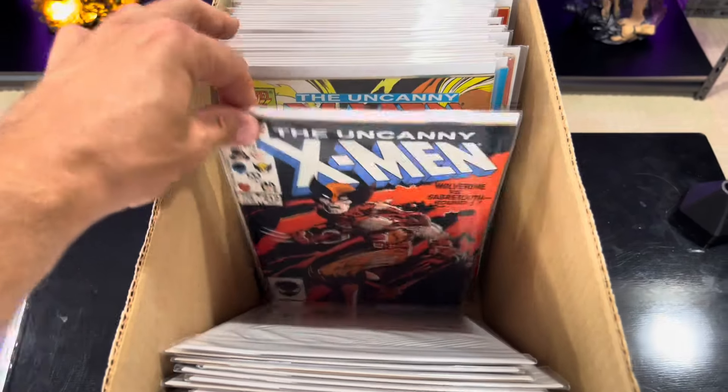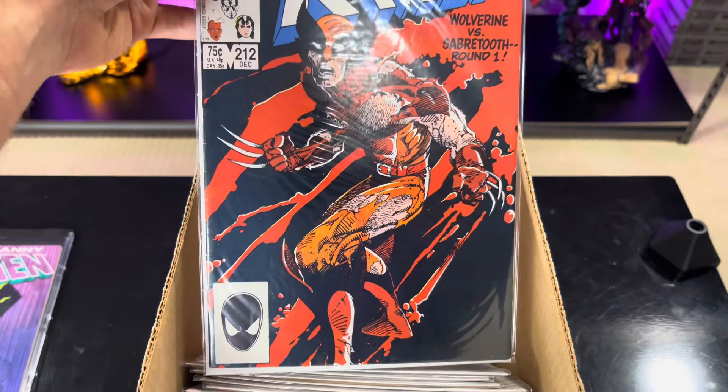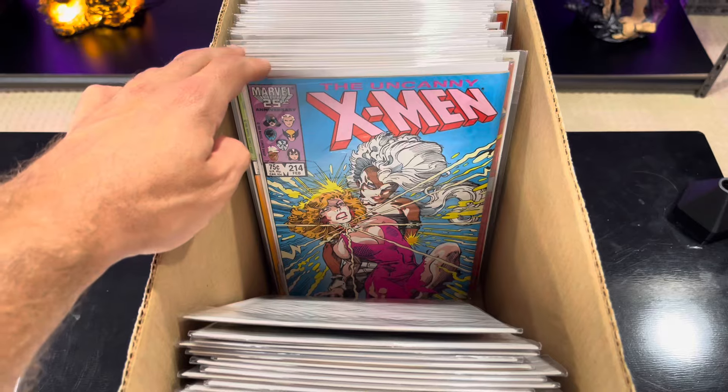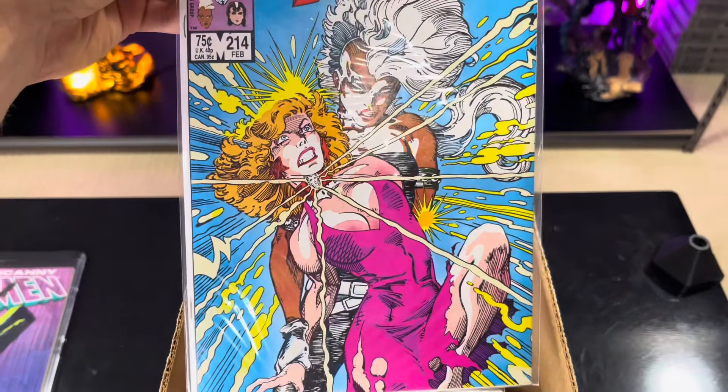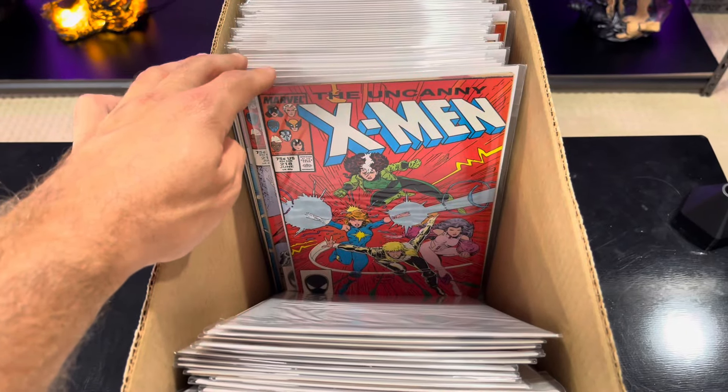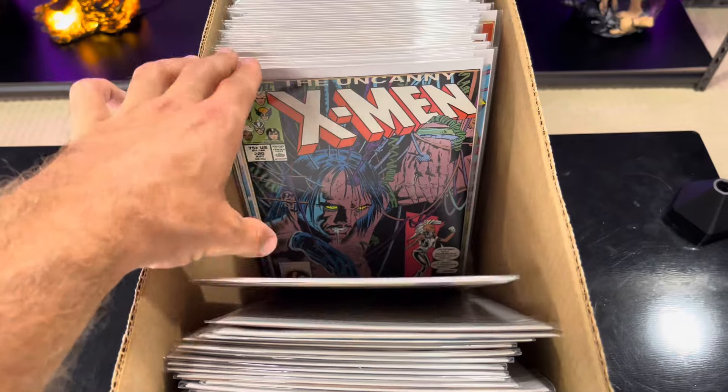This is a great cover there. This is Wolverine vs. Sabertooth - great cover. I love this one too. Juggernaut cover. I'd love to get the first appearance of Juggernaut at some point.